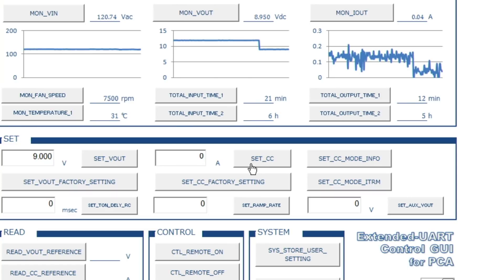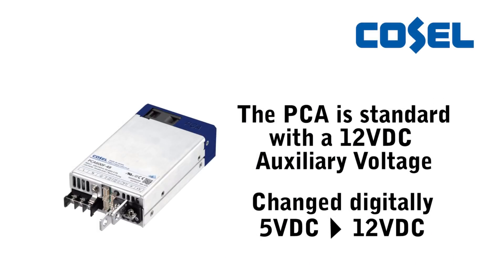The PCA can be set for a delayed start of the DC output as well as the ramp rate. The PCA is standard with a 12-volt DC auxiliary voltage that can be changed digitally from 5 volts DC to 12 volts DC.